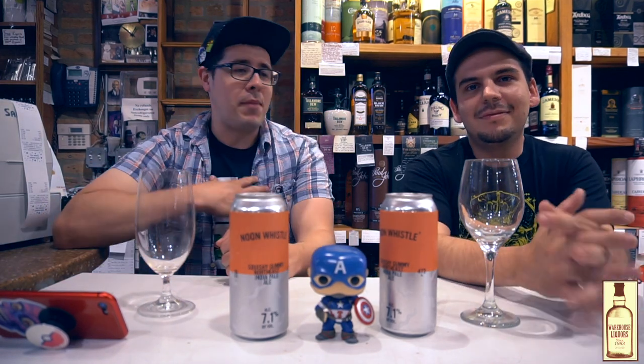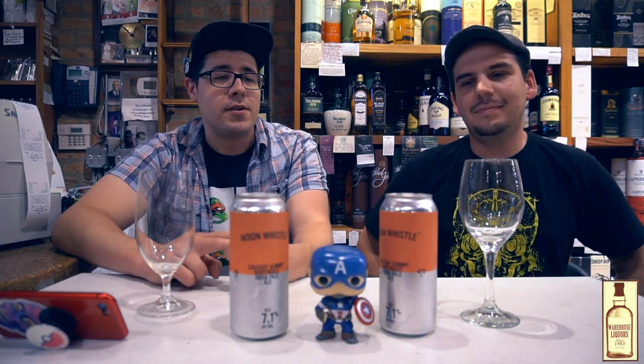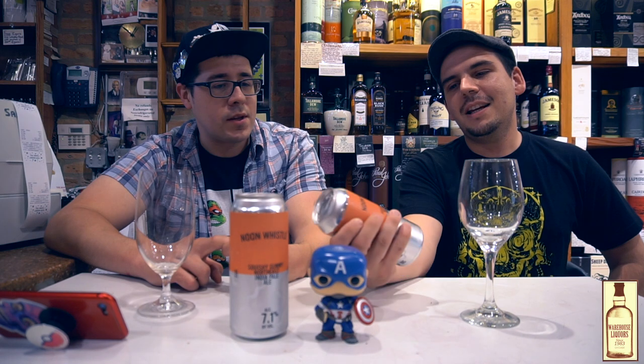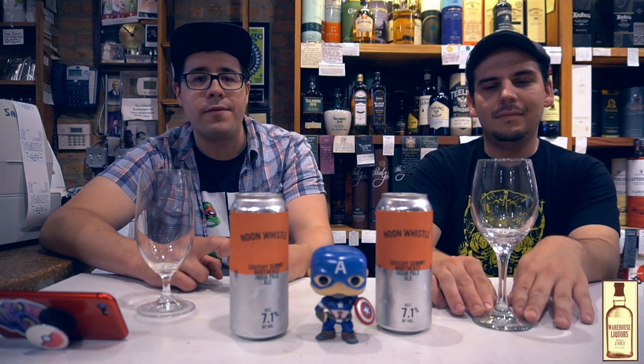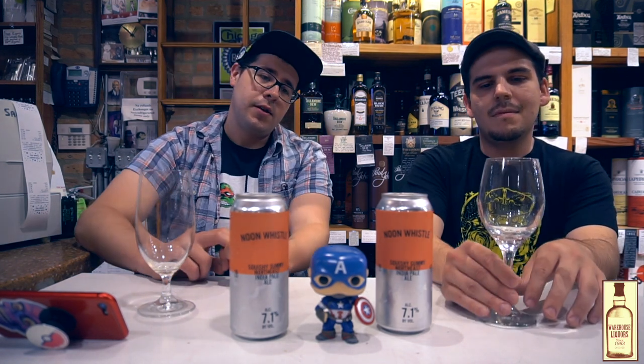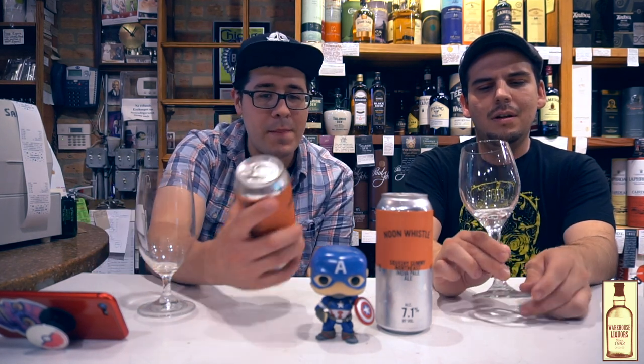How's it going everybody? This is Armando and Aaron from Warehouse Liquors and we're going to drink this beer for you. We got a Squishy Gummy, a Northeast IPA from Noon Whistle — Northeast aka New England style. Noon Whistle is a small little brewery out of Lombard, Illinois. It's one of those west burbs that's not easy to get to, but they make some great beer.